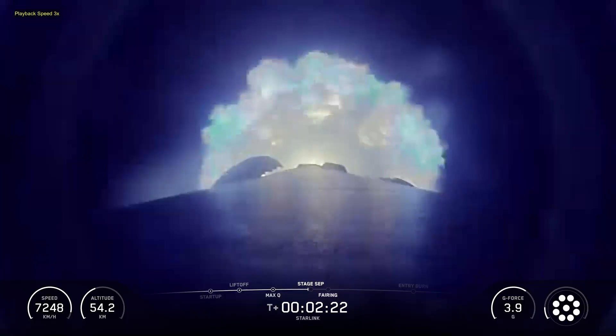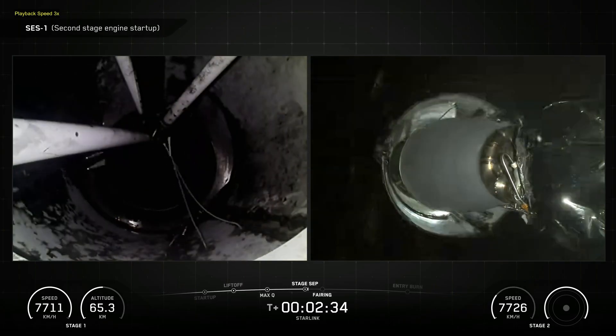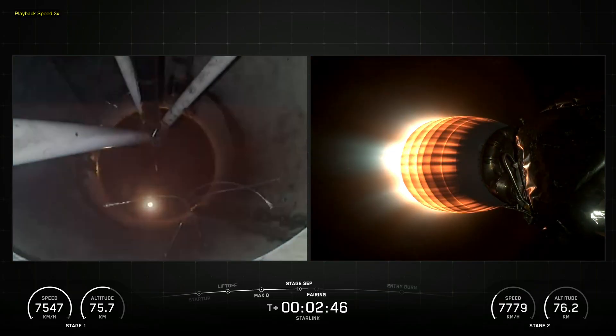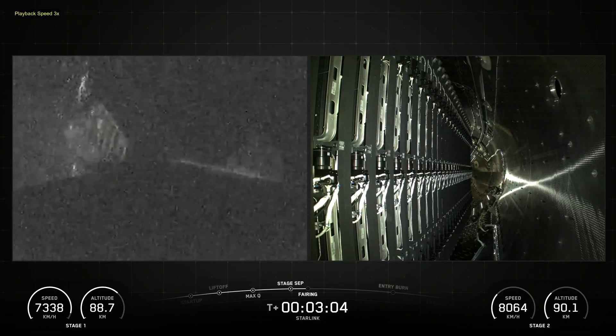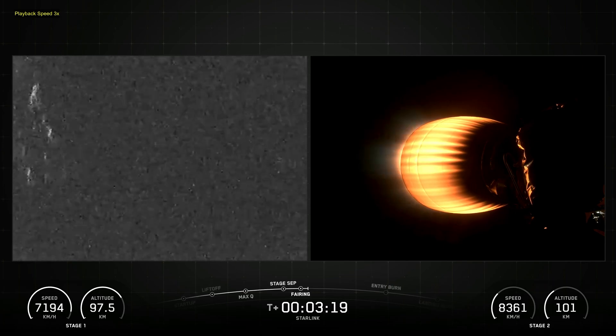SpaceX's Falcon 9 is a reusable two-stage rocket designed and manufactured by SpaceX for the reliable and safe transport of people and payloads into Earth orbit and beyond. Falcon 9 is the world's first orbital class reusable rocket.